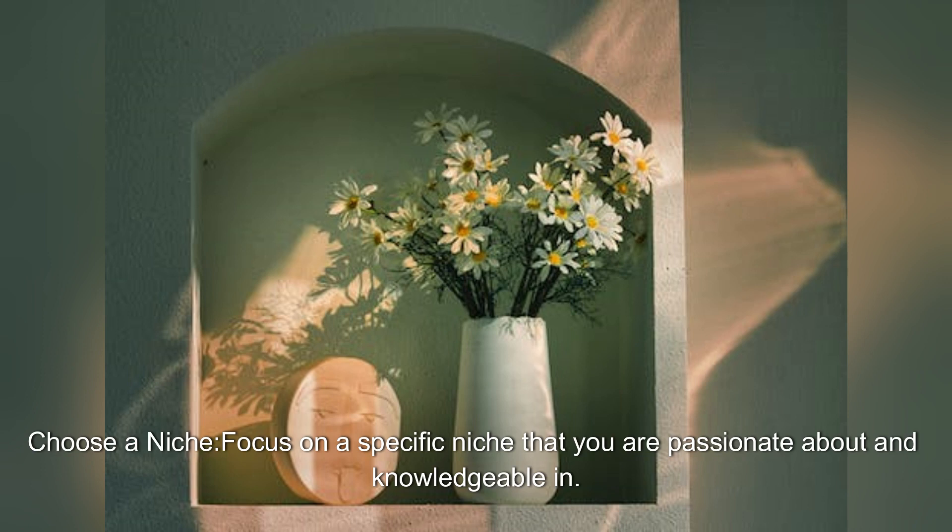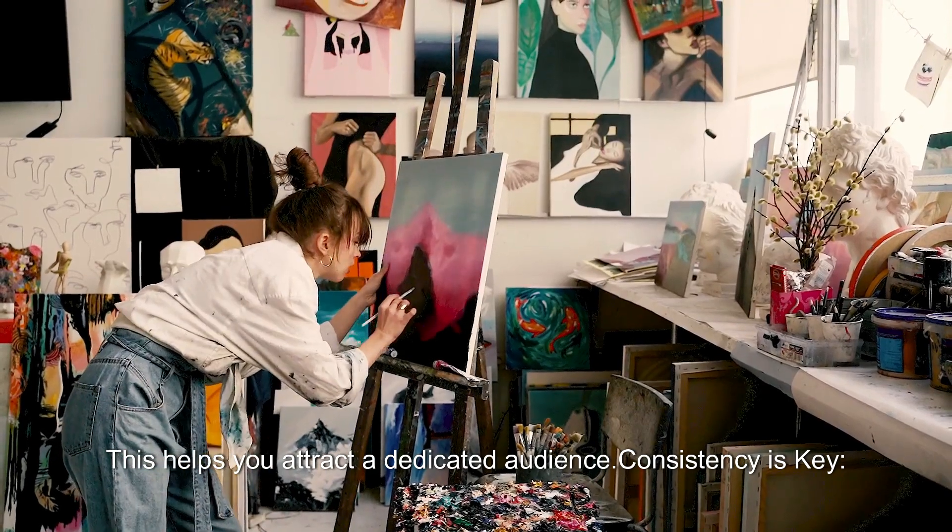Choose a niche. Focus on a specific niche that you are passionate about and knowledgeable in. This helps you attract a dedicated audience.